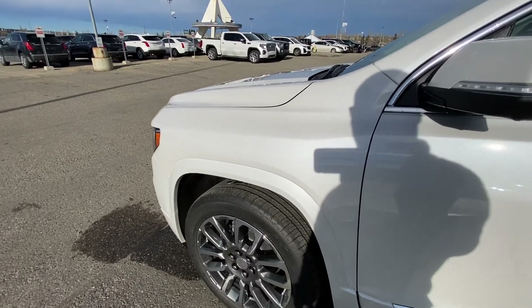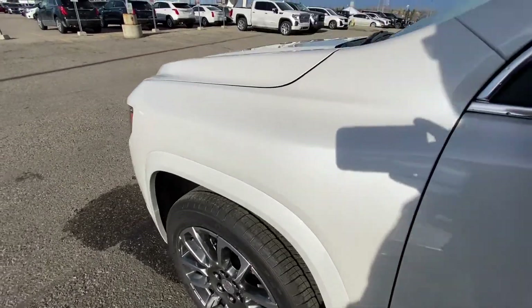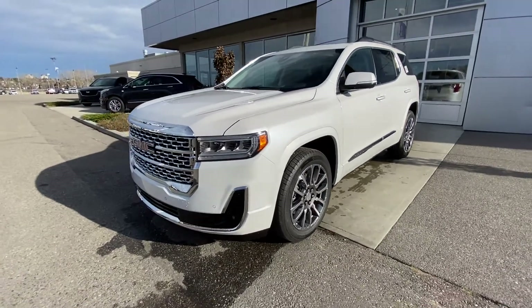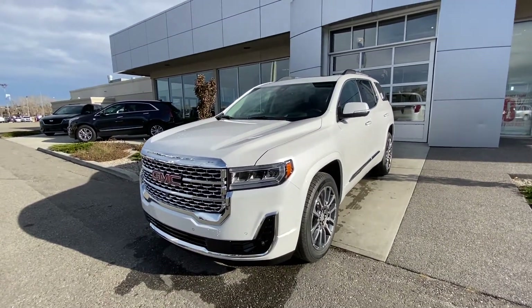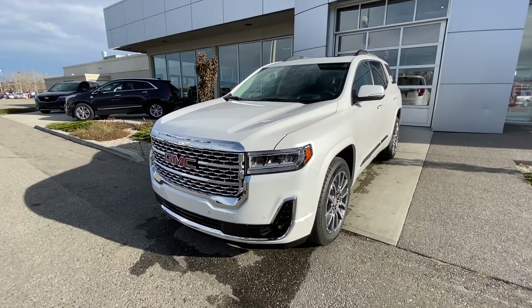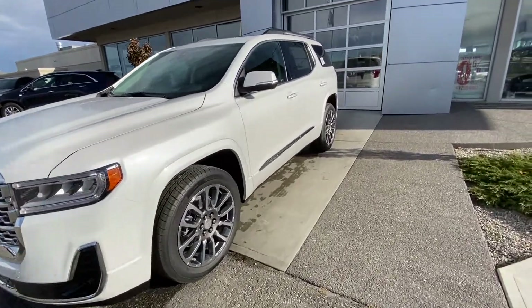Color-matched fender flares as well. Up front, a beautiful crystal metallic finish with LED daytime running lamps and fog lamps. We have the Denali grille — the all-chrome grille — with a camera and parking sensors coming to the front of the vehicle.